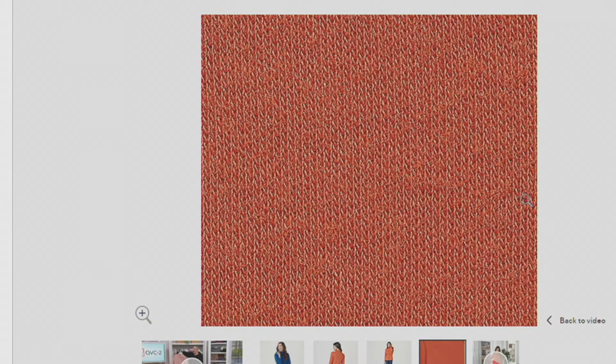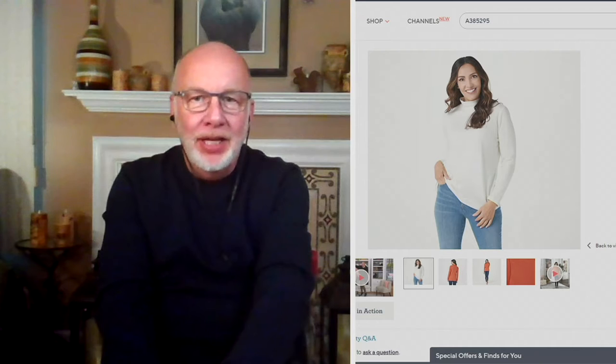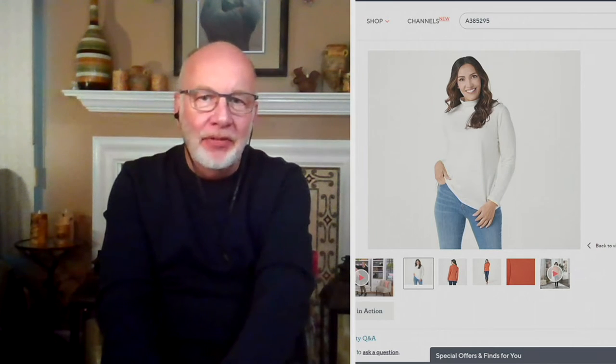Gary offers color advice. Natural is a universal basic that goes with everything and looks good on everybody — the classic piece you can throw on with whatever you're wearing. Dark green is a gorgeous color; Gary especially loves it paired with white, jeans, black pants, or even navy. It would look stunning with a linen pant too.